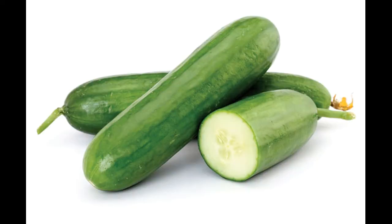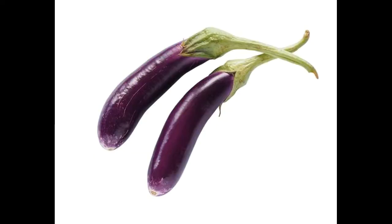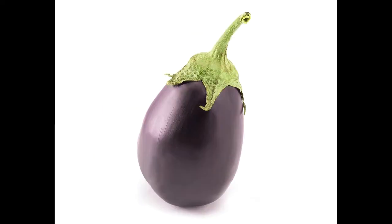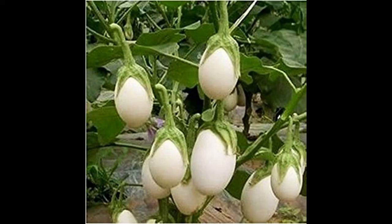Apple gourd, cucumber can also be grown, and then we can grow brinjal as well. Brinjal is available in two varieties: brinjal long and brinjal round. We can grow different colors of brinjal during this time — the normal purple color brinjal as well as green brinjal.